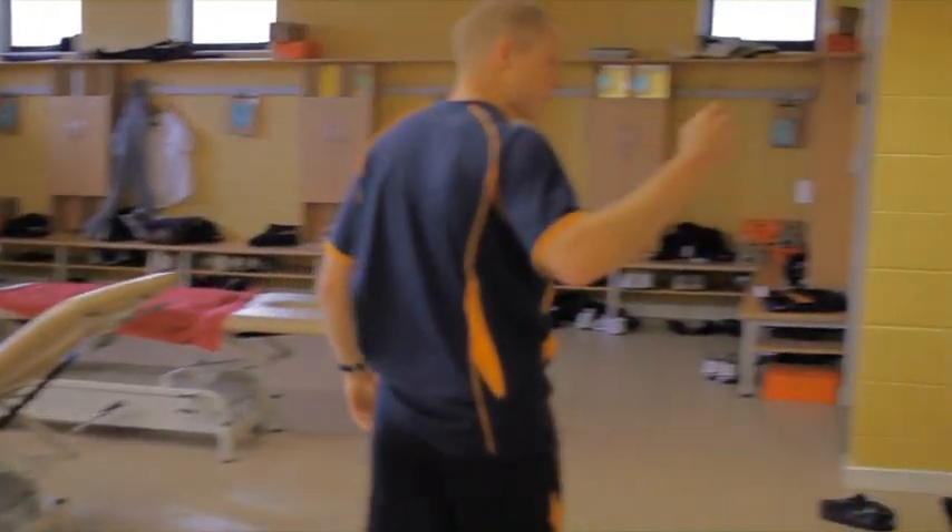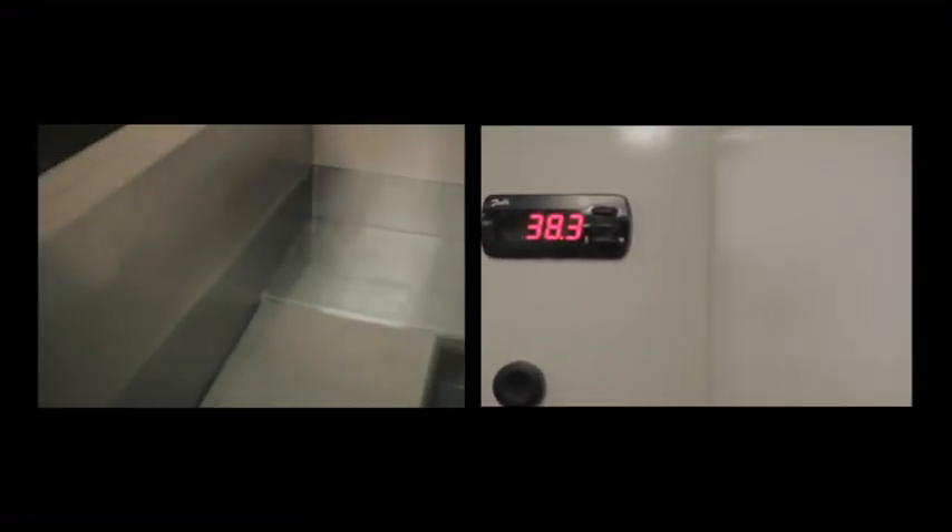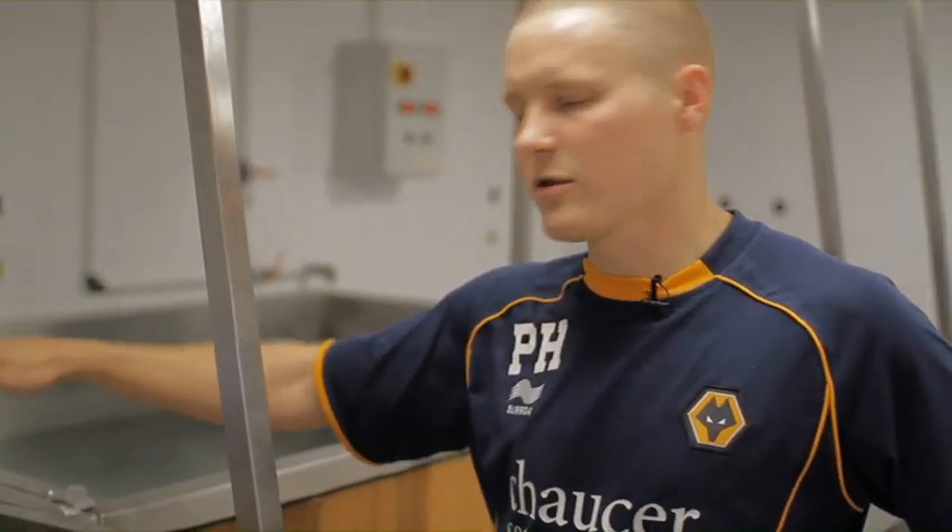This is the first team dressing room where the players prepare for training. Come through the dressing room. This is where we have the contrast baths. Following training, the players will tend to do five lots of hot-cold between the two, just to really get that blood flowing through and get everything flushed out of the system.